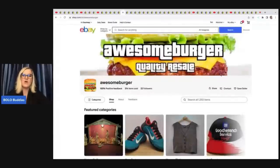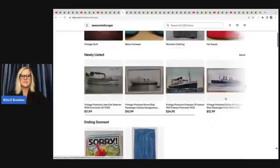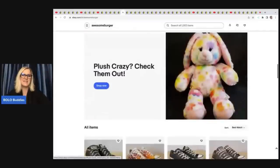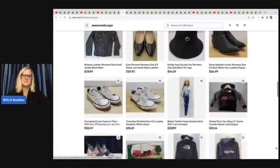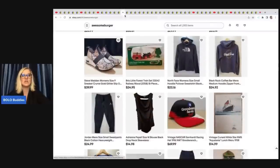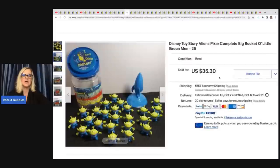Awesome Burger is also on Whatnot, so go follow them over there. I am going to be on Whatnot someday — I have a link down below and if you use that link to join, you'll get a $10 credit to shop. Franklin Hill Ventures is another one to follow as well.